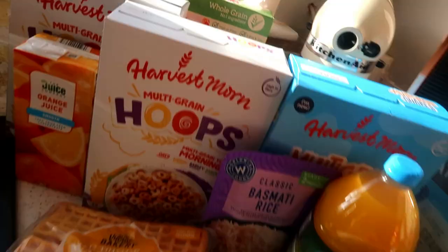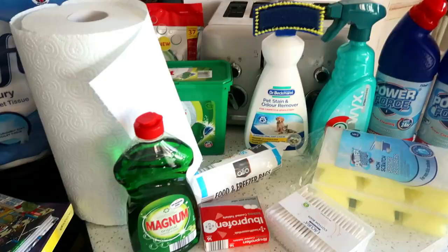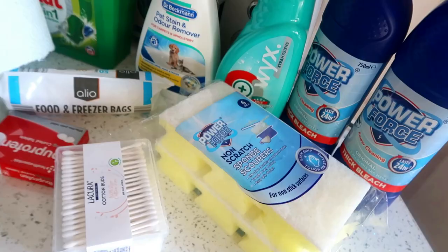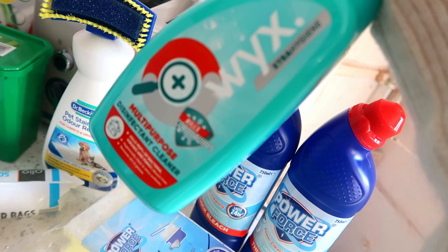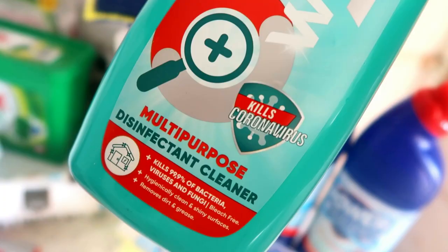So I'll just show you the last bits — cleaning stuff. I've got two bottles of bleach. I've got some new sponges because mine are really pathetic little tiny ones that just don't do it for me. I got this cleaning product I hadn't seen before — it's the brand WYX, I don't know how you say it. This is just the multi-purpose one; they had a kitchen one as well but I like trying a new cleaning product. And this one kills coronavirus, so they're putting that on cleaning bottles now.